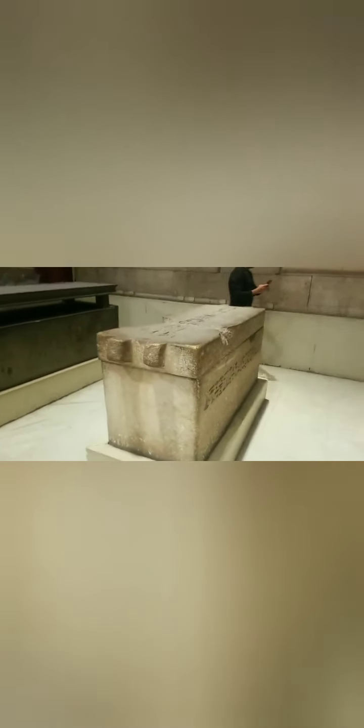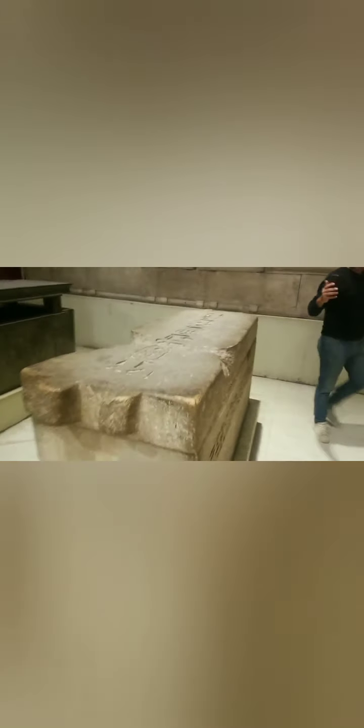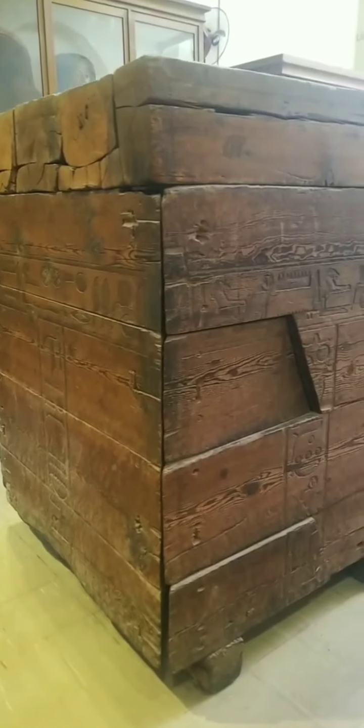Priceless jewelry right here, in a state-of-the-art security system. It's a tomb. I don't even want to touch it — they have them exposed, but I don't even want to touch it. It's a tomb.